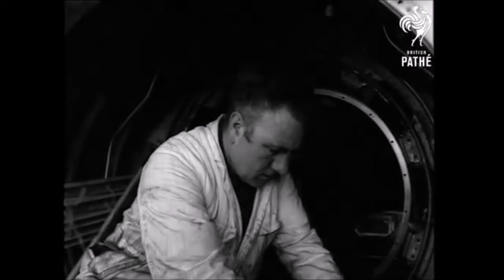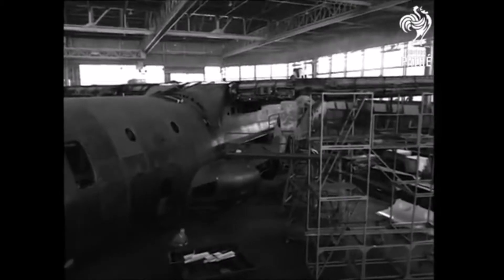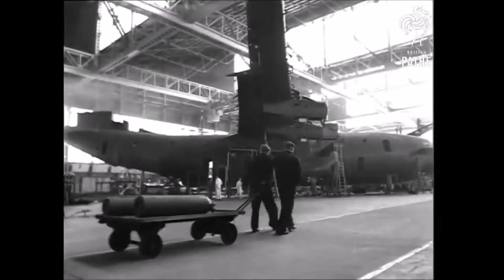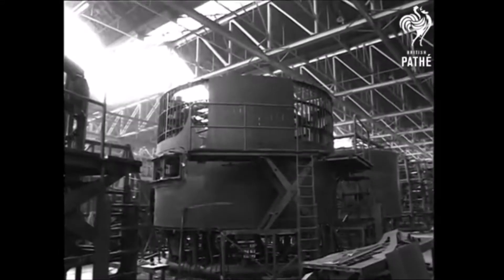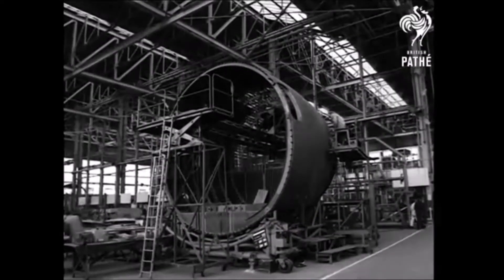So what powers this behemoth of an aircraft? Power plant: 4 Rolls-Royce Tyne RTY-12 turboprops, each producing 5,730 shaft horsepower. Dimensions: a span of 158 feet 10 inches, a length of 136 feet 5 inches, a height of 47 feet, and a wing area of 2,466 square feet.